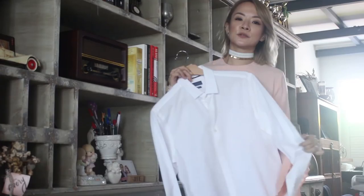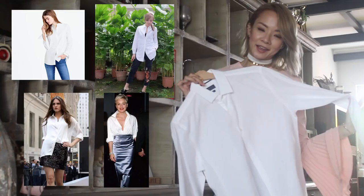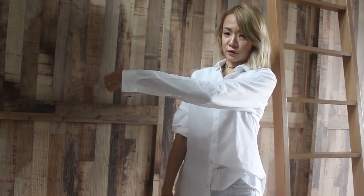Piece number one — I think every man probably has a white shirt in his wardrobe. My husband has many because he works corporate, so there are many white shirts to choose from. A white shirt is so versatile — you can wear it in so many ways: with jeans, with skirts, you can dress it up or dress it down. So today I'm going to show you my favourite way of wearing my husband's white shirt. This is his white shirt from Zara Man.